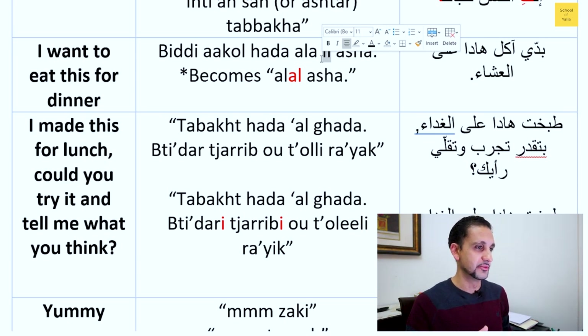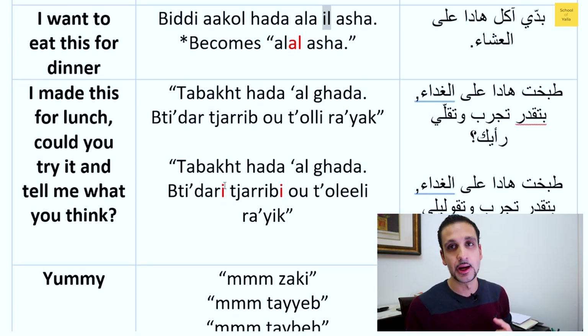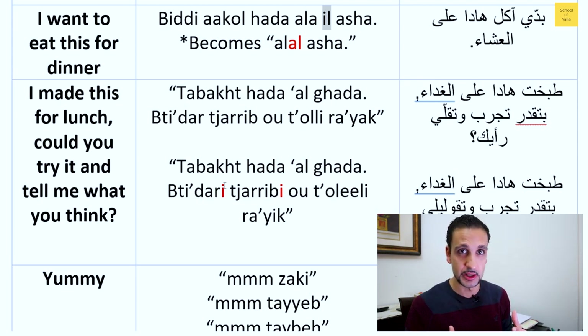For 'I made this for lunch, could you try it and let me know what you think': if talking to a guy, you say 'tabakht' — the past tense for 'I cooked.' 'Tabakht' is the past tense for cooked, followed by the word for lunch. 'Tidar' means 'are you able to try.' 'Hu' is the word for 'and' in spoken Arabic; in MSA it's different, but in everyday spoken Arabic we say it. For a girl, you'd say 'tabakht hada al ghada' — I cooked this dish for lunch.